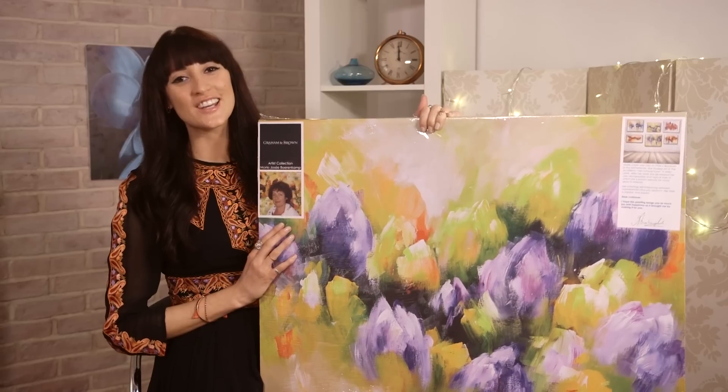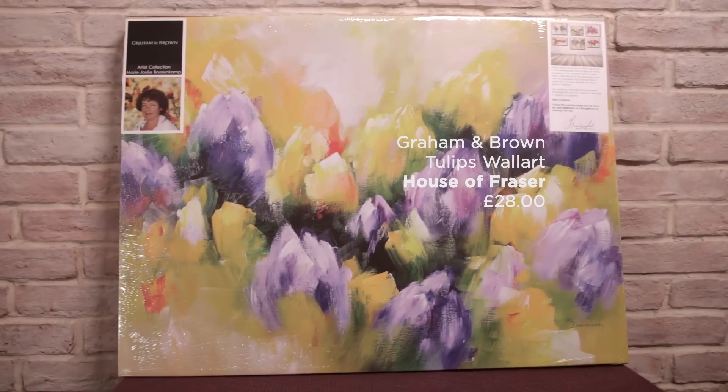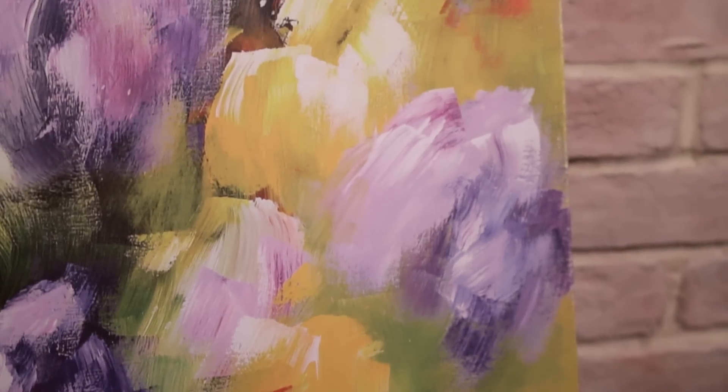Inject some colour into your home with this stunning tulips wall art. It's £28 from House of Prayser and it's perfect for springtime.